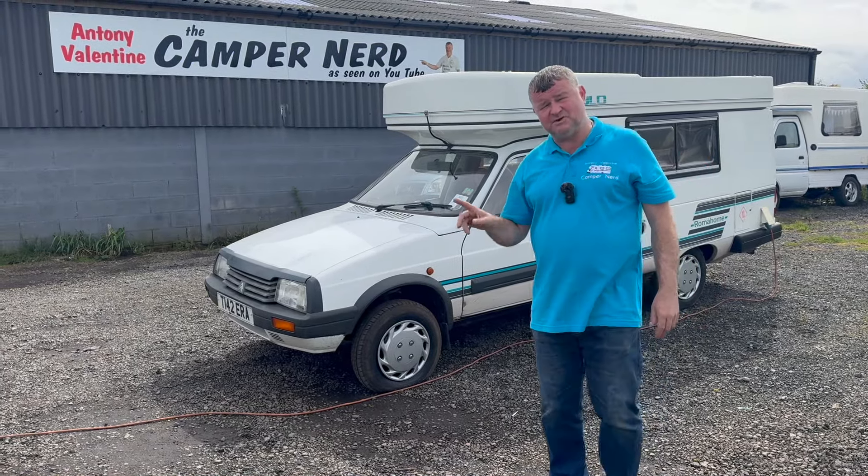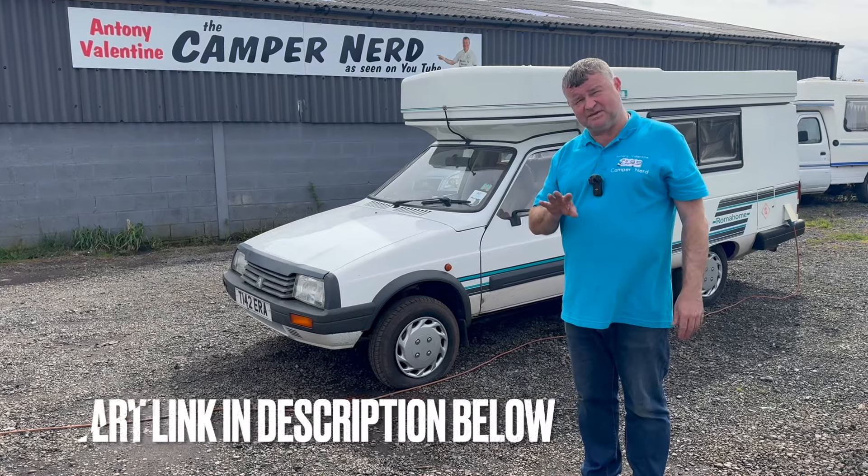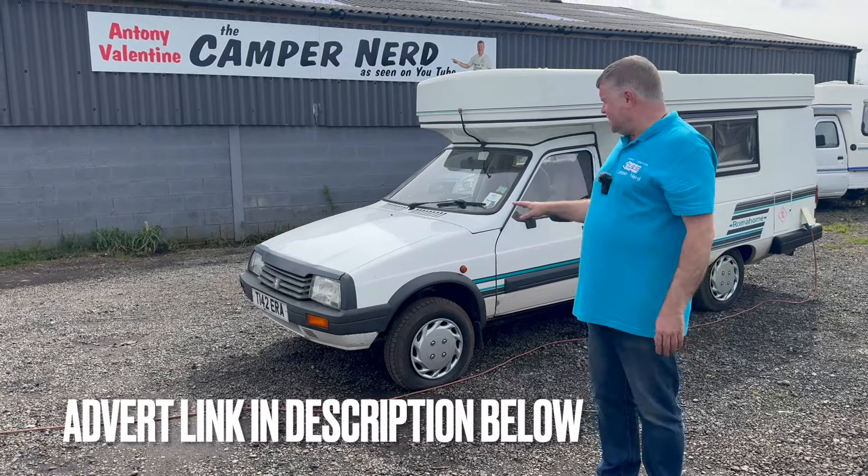Welcome back folks, my name's Anthony Valentine, the Camper Nerd. Today I'm going to be showing you around this lovely 1999 Citroën Romahome C15 — that's the 1.8 indestructible diesel — and the high-low version. I'll show you further on in the video as we just pop this up.